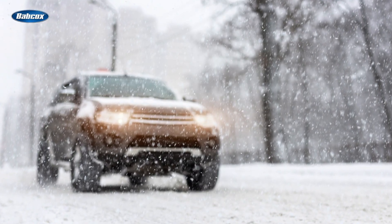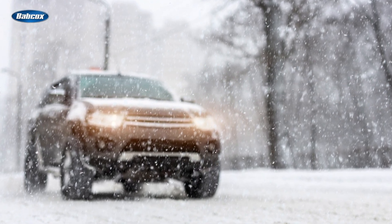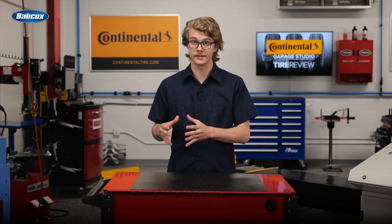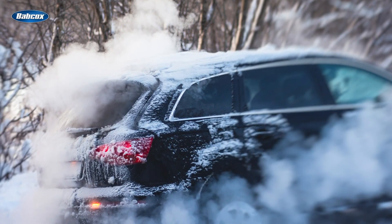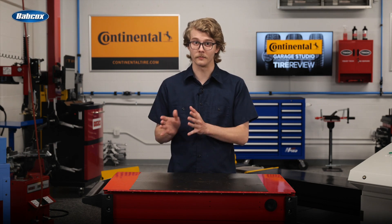Additionally, winter performance is a crucial selling point for many SUV and CUV drivers. Tires that can perform well in snow and ice not only improve safety, but also offer discernible performance advantages in such conditions. With more space inside the cabin, take note that SUV and CUV drivers may prioritize ride comfort and noise reduction.